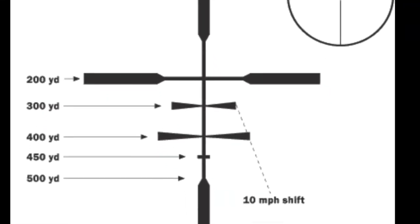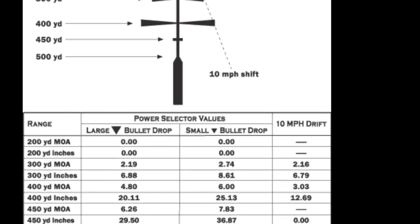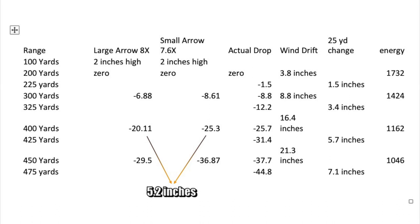Here's a look at that Boone and Crockett reticle with 2, 3, 4, 450, and 500-yard holdovers. Really handy.